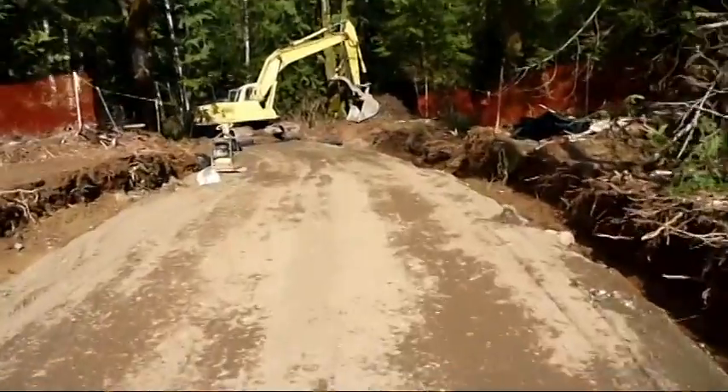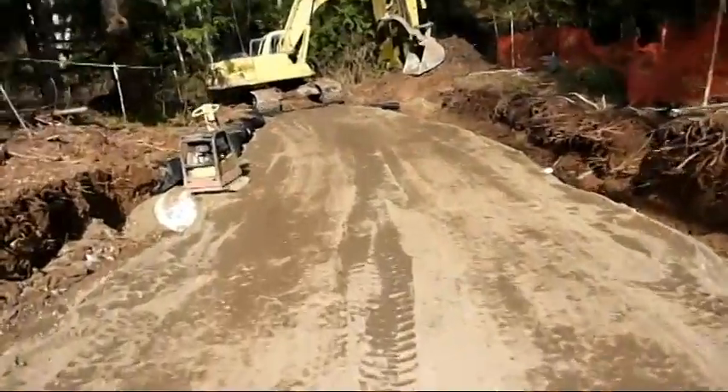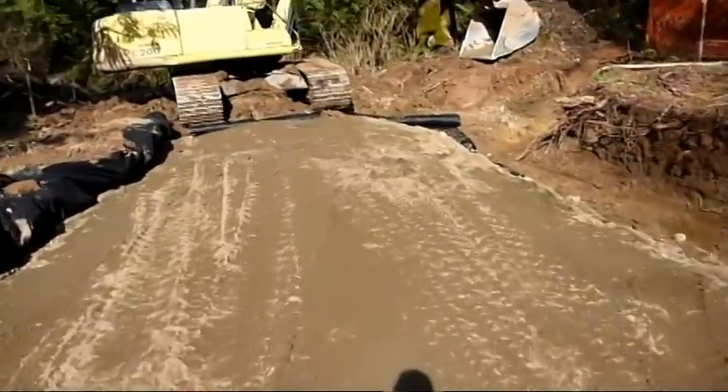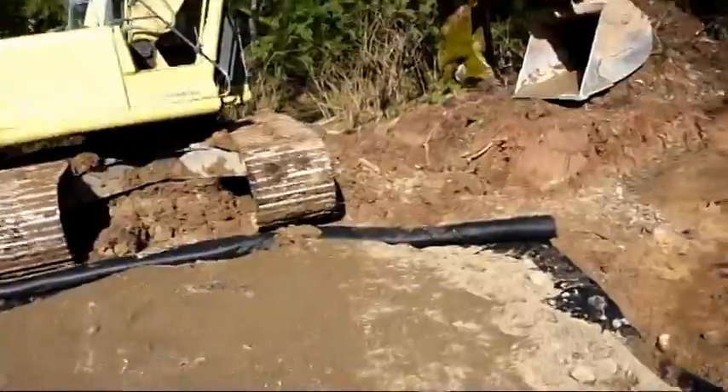We're basically right up to the river here now. This grade will come up substantially — right now we're down to basically just a minimum layer of pit run. Bridge deck height will be about two feet higher than this.